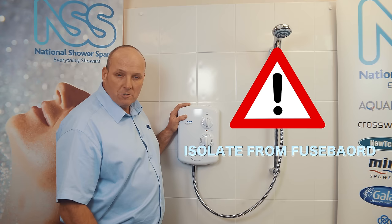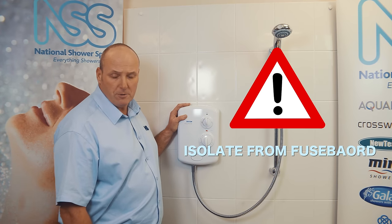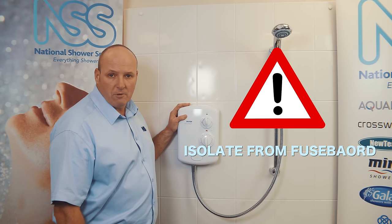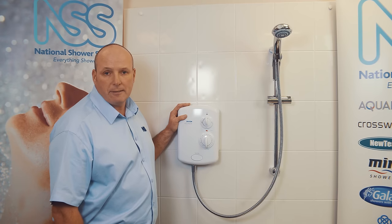That doesn't make it safe. You still need to isolate it from the mains fuse board — it should have a separate fuse. If you have any concerns, you should really consult an electrician before you attempt to fix your electric shower.